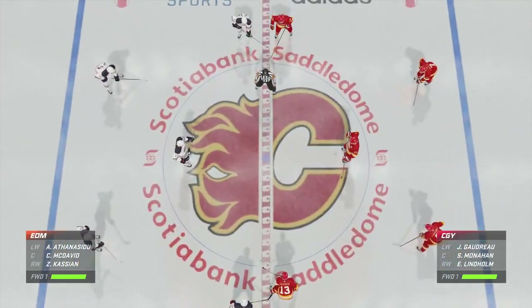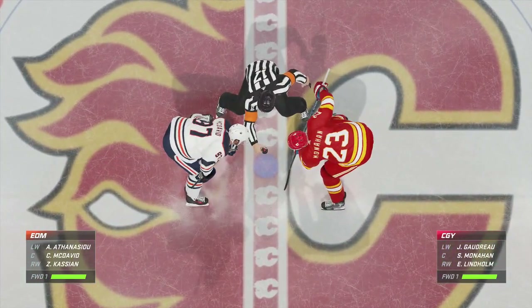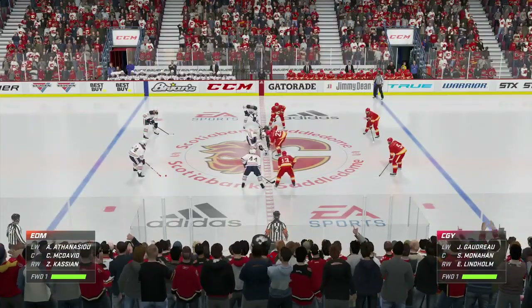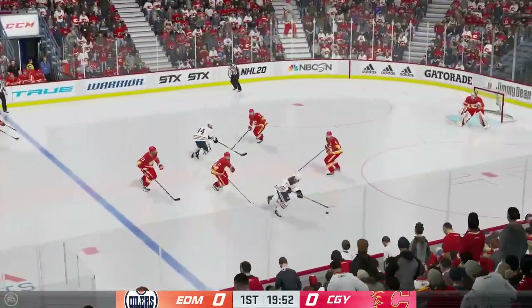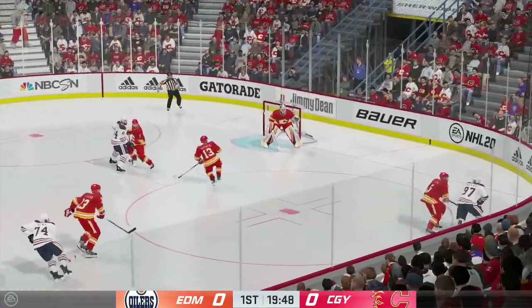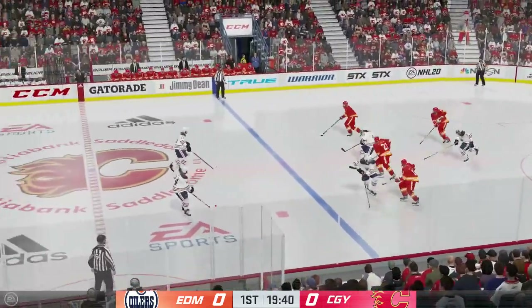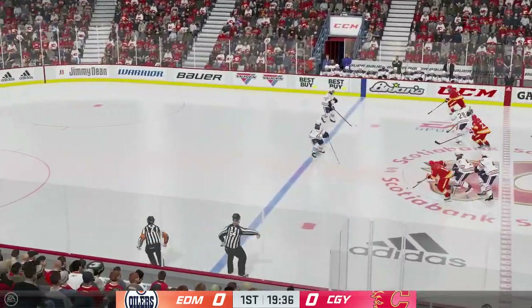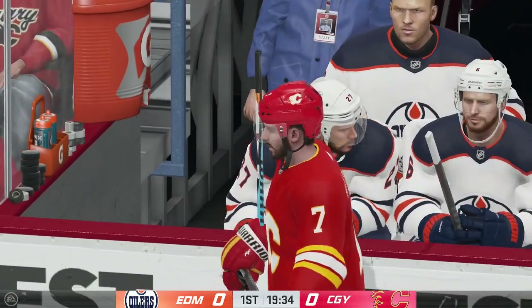We are about set to drop the puck as both centers make their way into the dot. The Flames start with possession as we are now underway. Edmonton's got the puck along the wall. Takes a bump and loses control of the puck. Quick pass to Brody. Calgary's on the attack. Puck goes out of play and we'll have a face-off.